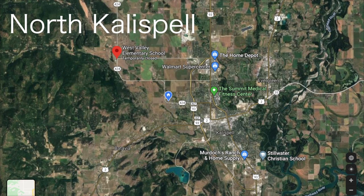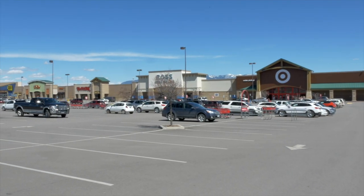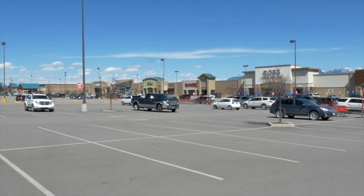Northern Kalispell is found to the north of Highway 2 along Highway 93. If you want to be in the midst of all the action, this is the place to be. This is where you'll find the big box stores like Costco, Target, Walmart, TJ Maxx, and more. You'll also find the movie theater, many restaurants, and Glacier High School. Students in northern Kalispell will attend Kalispell Middle School before moving on to Glacier High School.